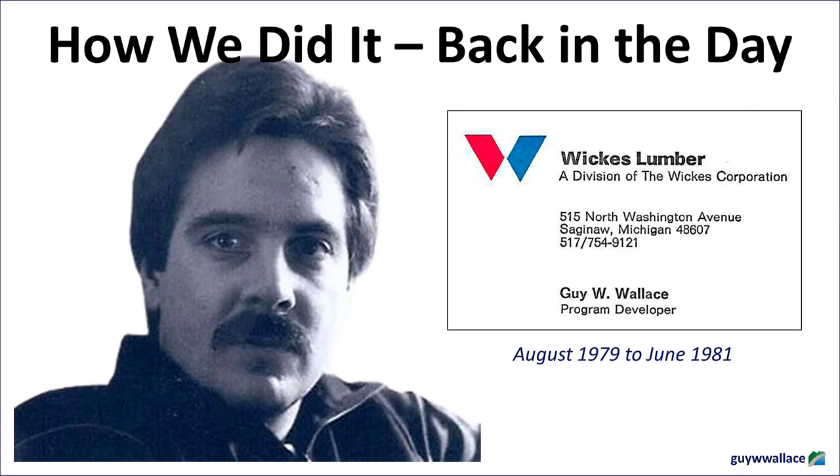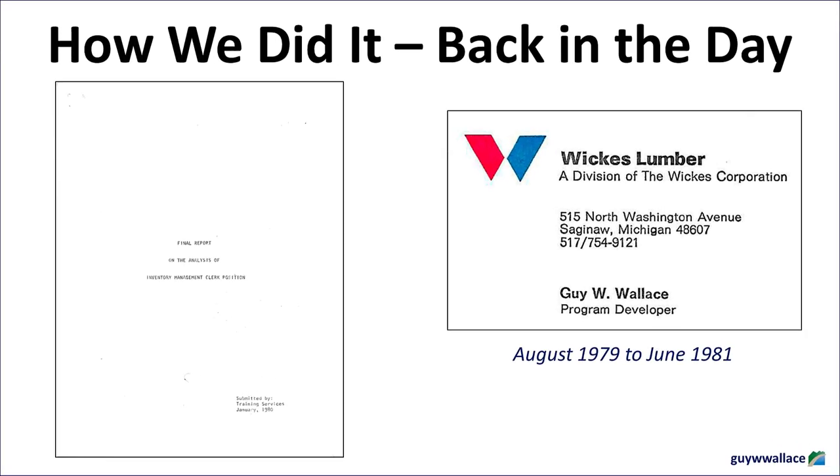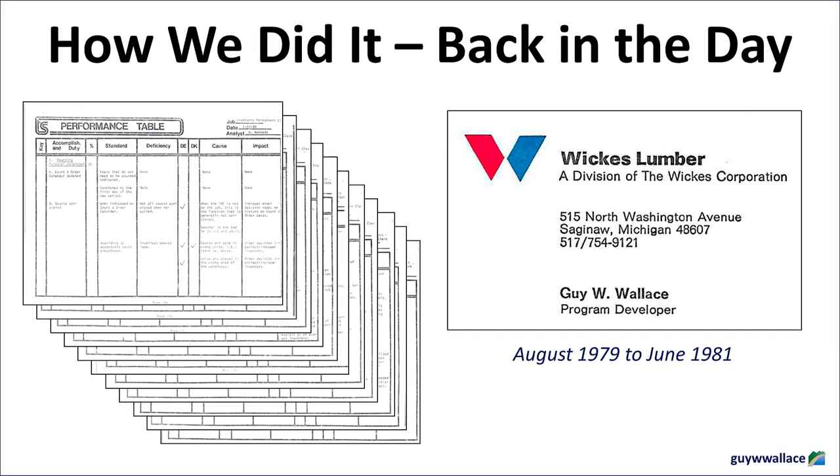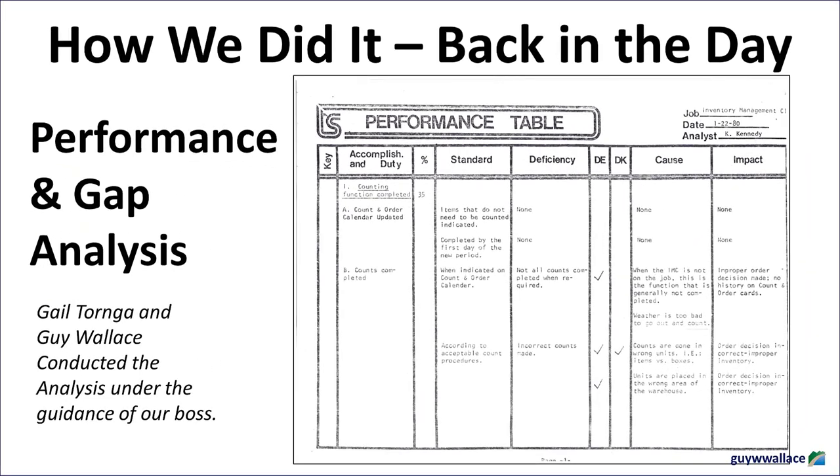It wasn't just the manual processes that were different back then — it was the entire mindset around inventory management. One of the first things the report highlights is a significant knowledge gap among the inventory management clerks. For example, the report mentions something called the Economic Order Quantity, or EOQ — a fundamental concept that helps businesses determine the optimal quantity of inventory to order at a time to minimize costs. But the report found that many inventory clerks weren't familiar with this concept or how to apply it effectively.